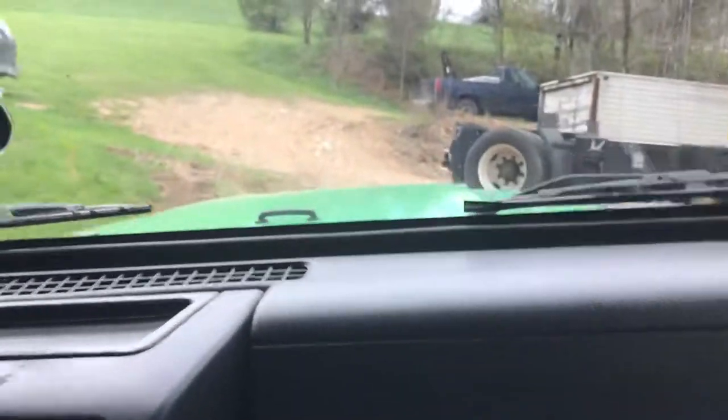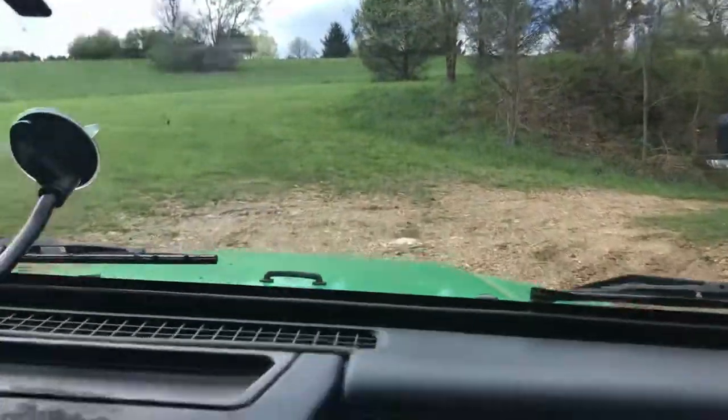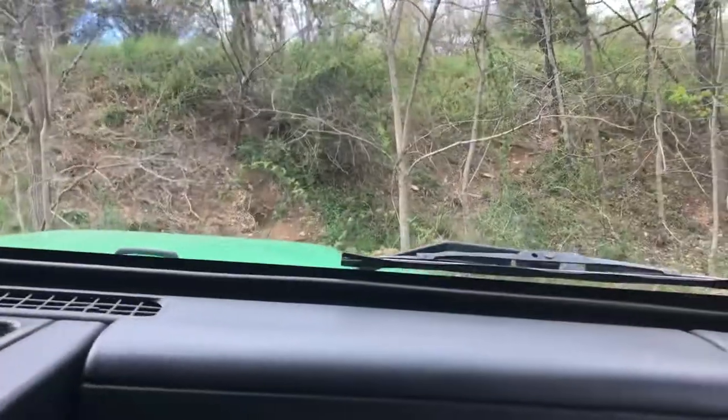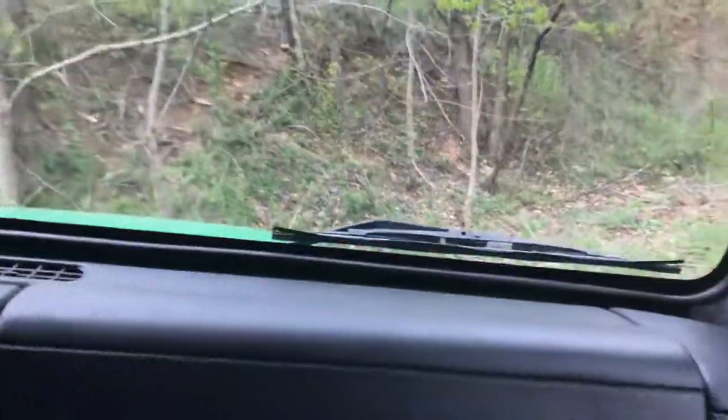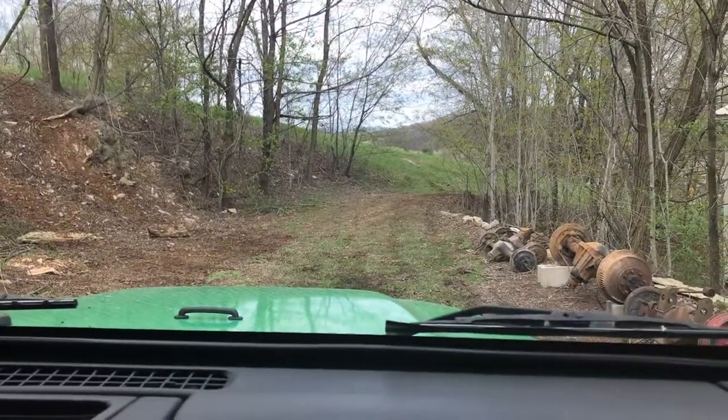We're headed up the driveway here. We seem to be having some troubles with the video — as we start banging around, the video shuts off, so somehow I can't show you this 90-degree hill. But we are going to give it another try. Let's see what happens. One more shot — we haven't rolled it yet, so one more shot.